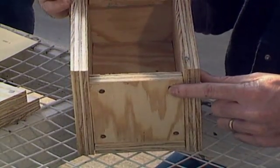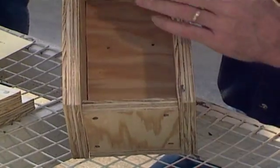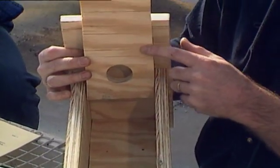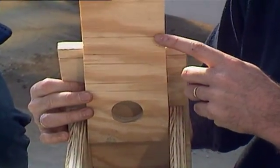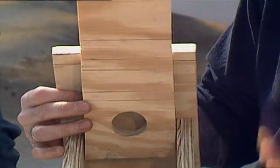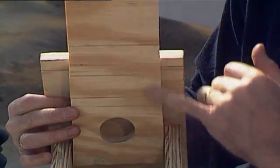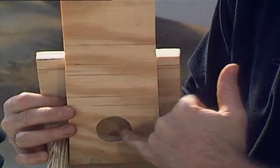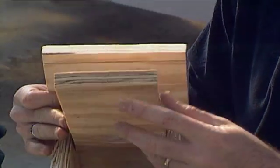The birdhouse has drainage holes in the bottom so that if water leaks in, it can drain out. On the inside of the front, it has also been roughened so that when the young birds are ready to fledge — that is, leave the nest — they can climb up easily and get out of the hole into the outside world.